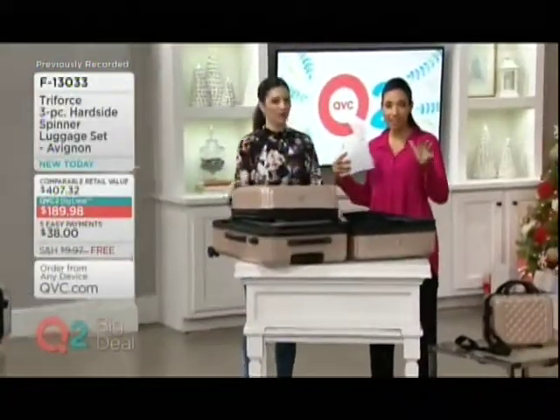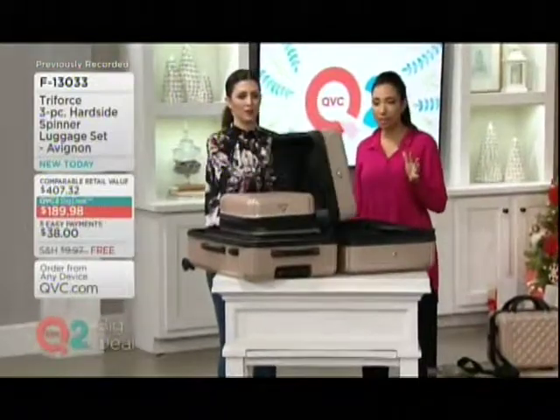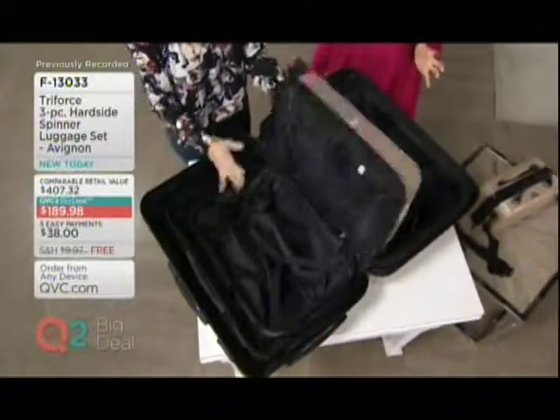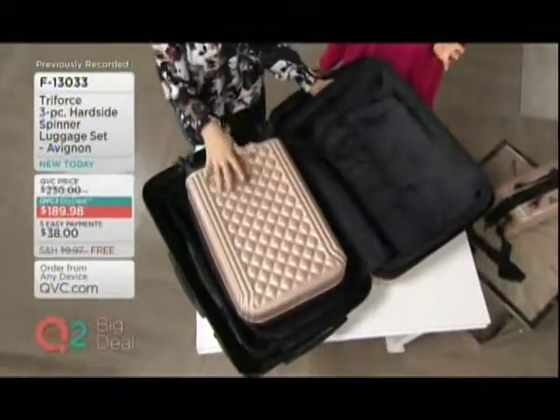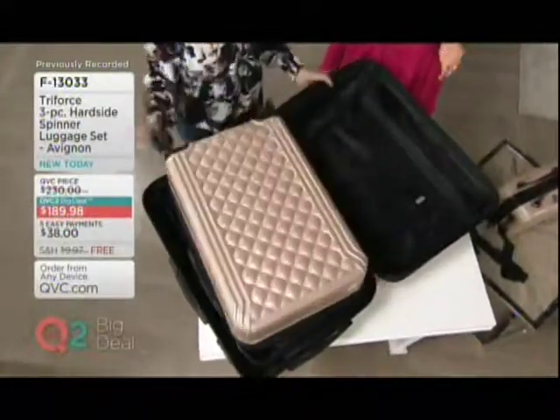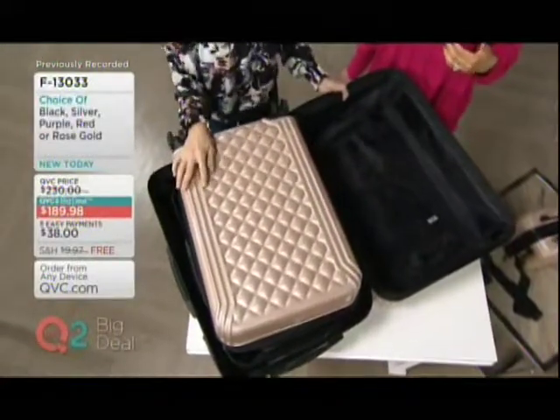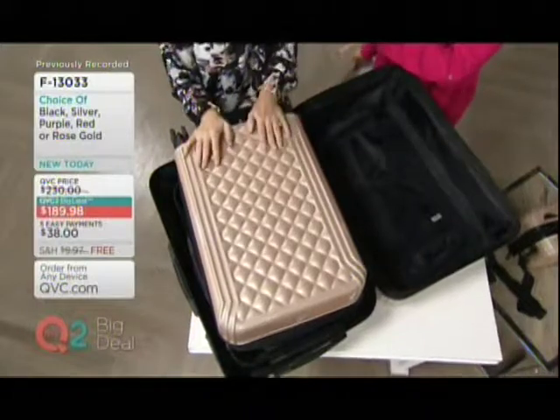All three nest together for storage. So if that's the big objection — where am I going to put another luggage set — well, now you know. Buy it now, save it for the holidays, because it will fit somewhere in your house. It is a great gift idea. That's why we brought this Triforce luggage set, the Avignon, back — it's returning because it sold out in its debut.